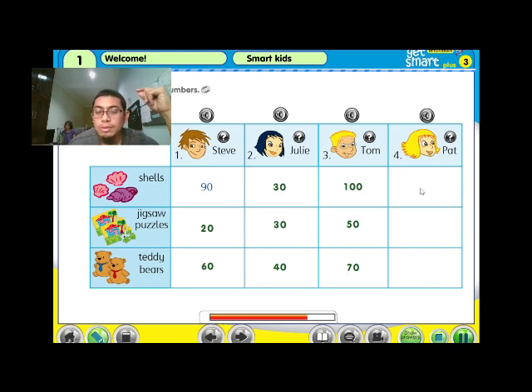Four: Pat, how many shells have you got? I have got 80 shells. 80 shells! Have you got any jigsaw puzzles? Yes, I have got 40 jigsaw puzzles. How many teddy bears have you got? I have got 30 teddy bears.